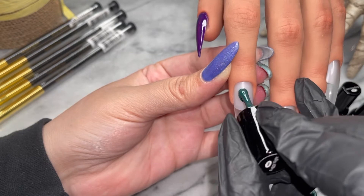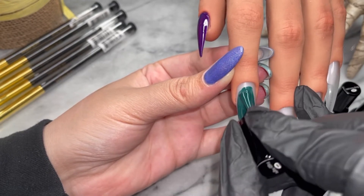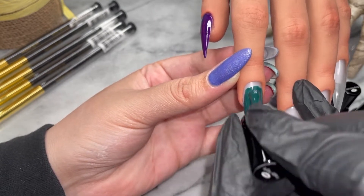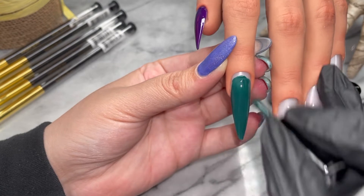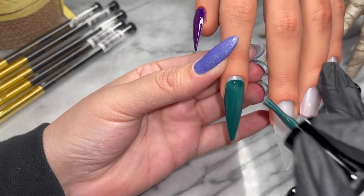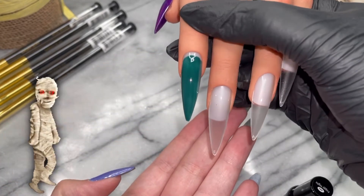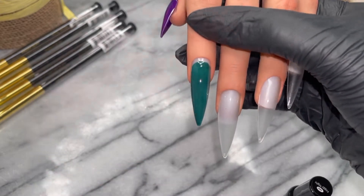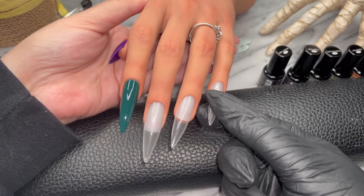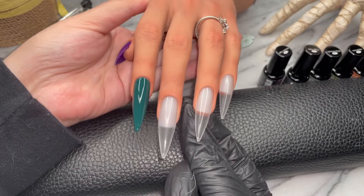Next up is Foggy Night. This Foggy Night is so beautiful — this is one of the most stunning greens I have ever swatched. I am so impressed with Madam Glam's formula. This little bottle packs a big punch; it just has everything that you need. With two thin coats, Foggy Night is ready.